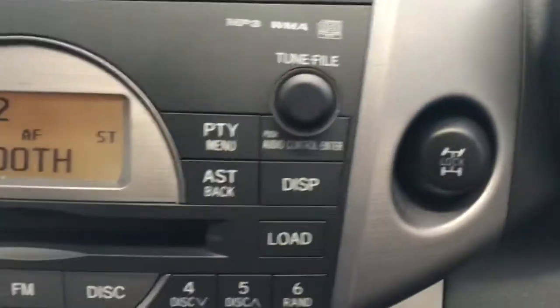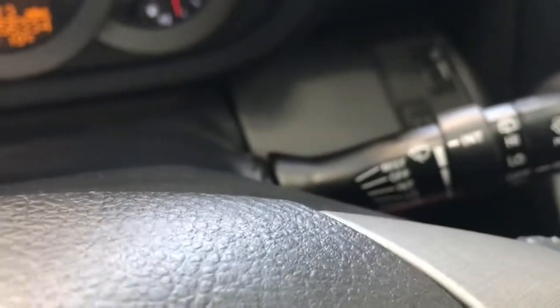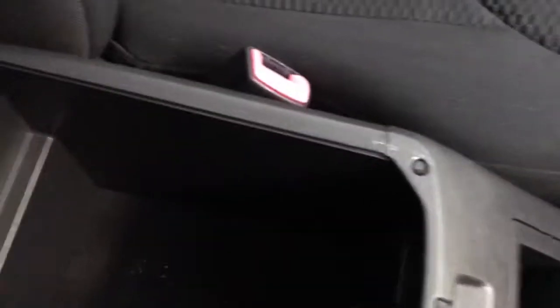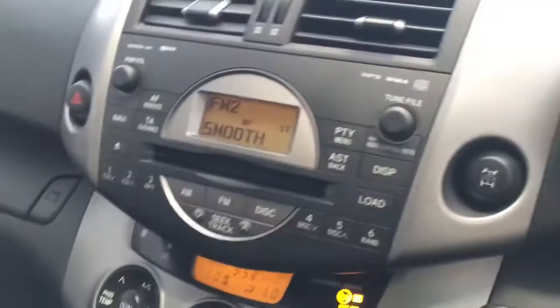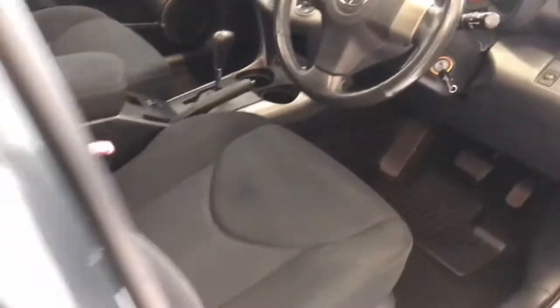Everything else is all good. You've got the controls there for the four-wheel drive system, headlights, wipers, and so on — all in very good order. There is a storage tray here and storage under here, and there's a 12-volt power point. The interior is in good condition.